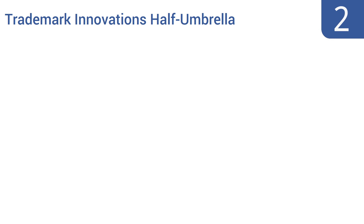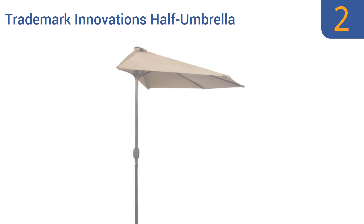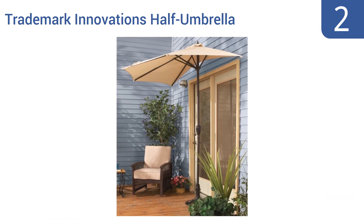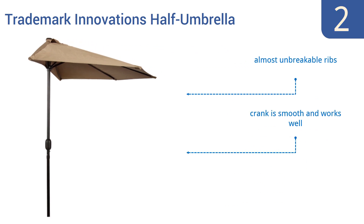At number two, the Trademark Innovations Half Umbrella can be flush mounted to cover doorways and is perfect for small backyards and condos. In spite of its unique design, it fits conveniently in regular umbrella bases. It features almost unbreakable ribs and a crank that's smooth and works very well. It's incredible value for the low price point.